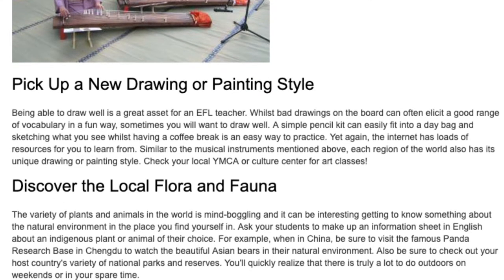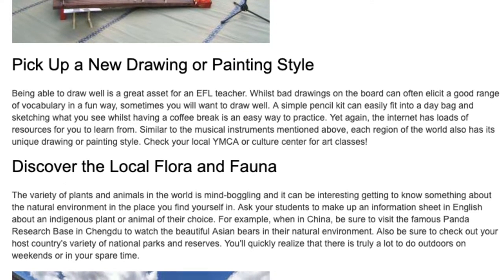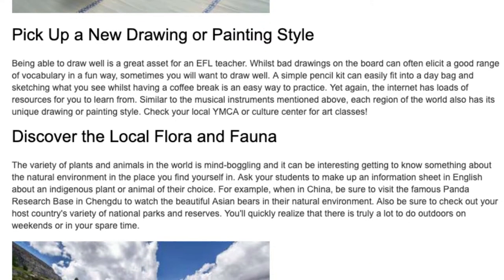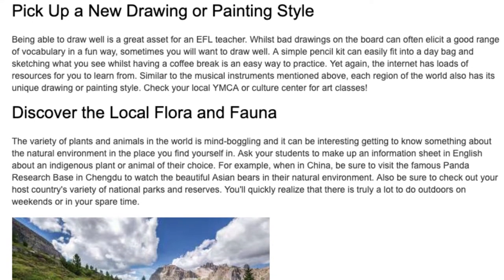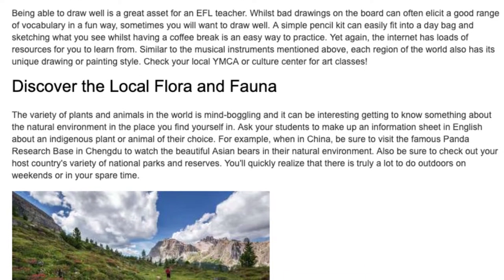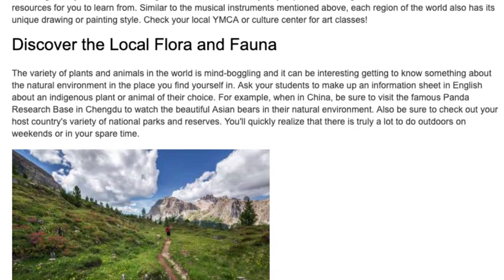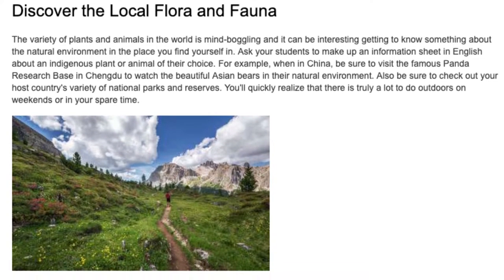Discover the local flora and fauna. The variety of plants and animals in the world is mind-boggling, and it can be interesting getting to know something about the natural environment of the place you find yourself in. Ask your students to make up an information sheet in English about an indigenous plant or animal of their choice. For example, when in China, be sure to visit the famous Panda Research Base in Chengdu to watch the beautiful Asian bears in their natural environment. Also be sure to check out your host country's variety of national parks and reserves.